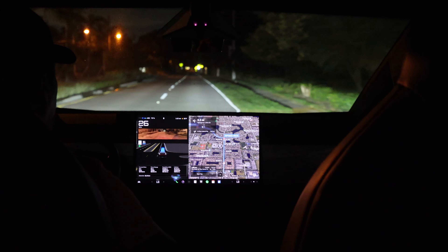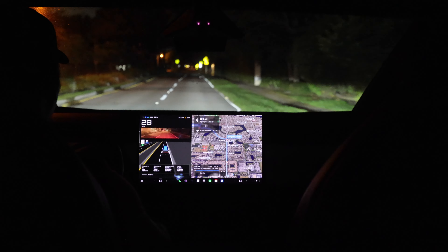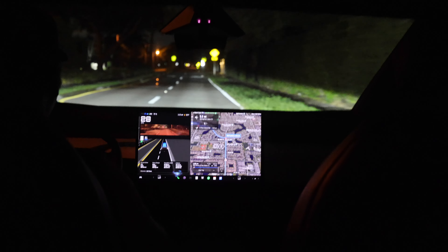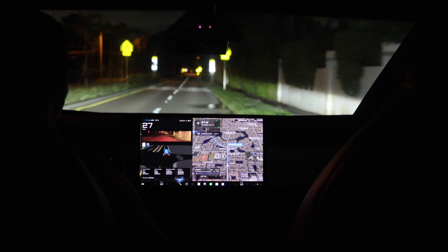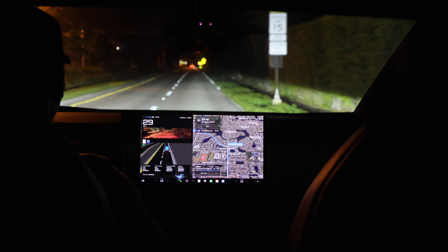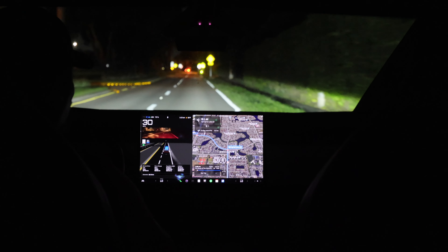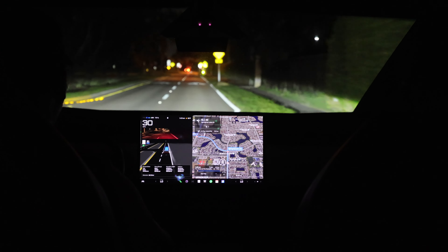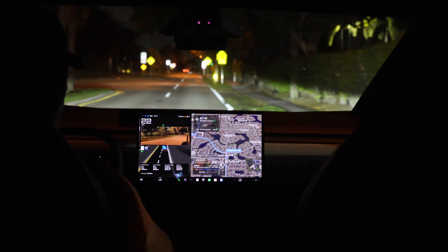On this road there should be a couple more speed bumps and the sprinklers are going, so I wonder if it's going to freak out with the water. It didn't slow down for that speed bump, but that is not a problem on the Cybertruck because this bad boy is pretty high. We should be making a left-hand turn coming up — it should start changing lanes very soon. Oh, there we go.